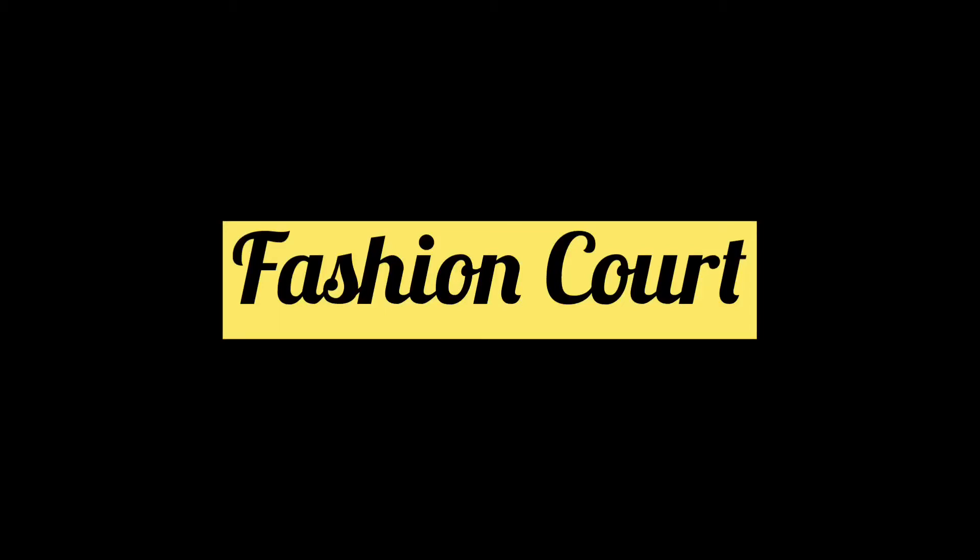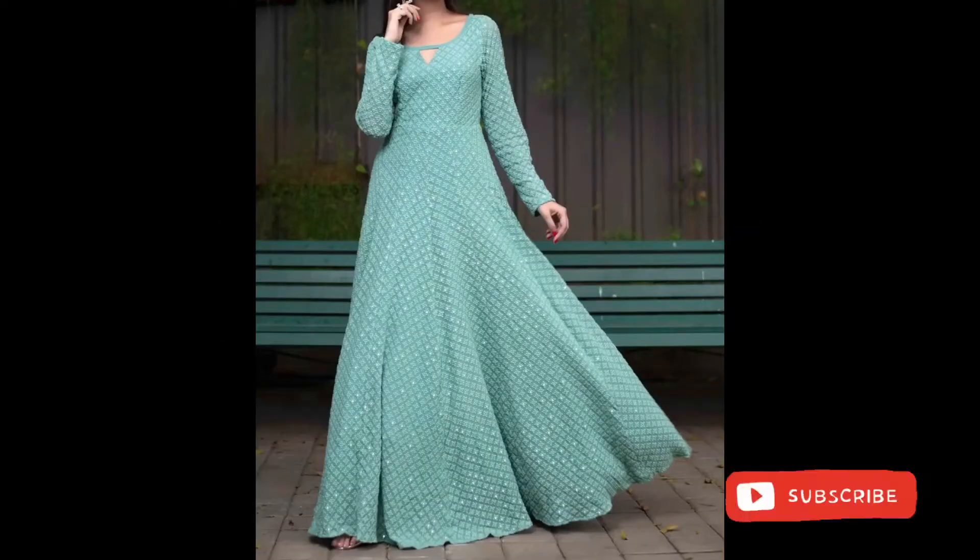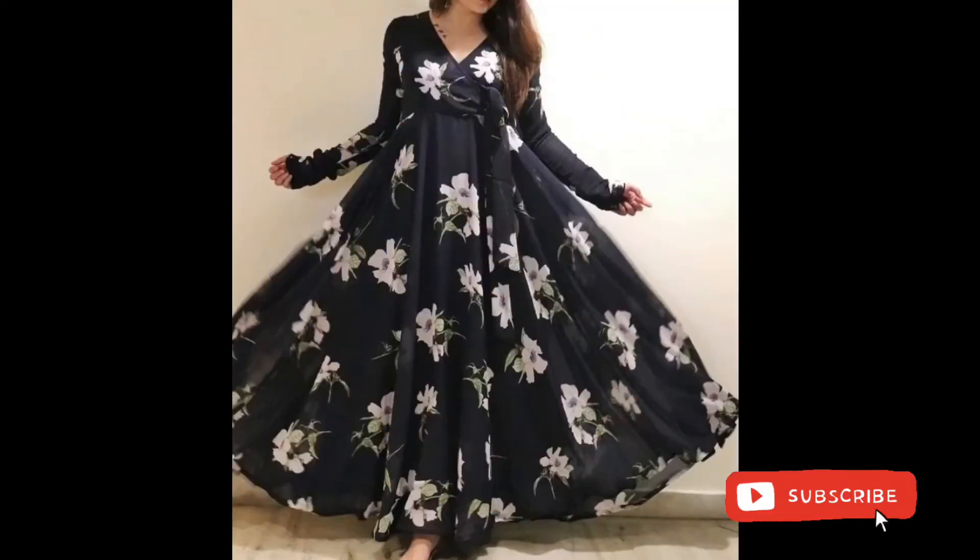Assalamualaikum, welcome back to Fashion Coat, welcome back to another video. I hope you all are doing well. In today's video, I have brought up umbrella frock designs.